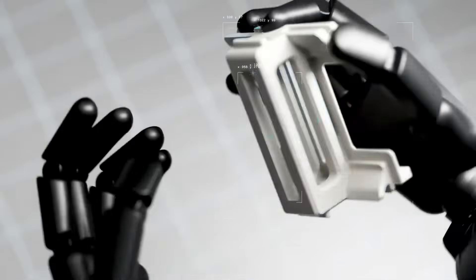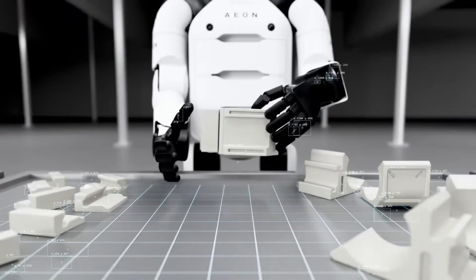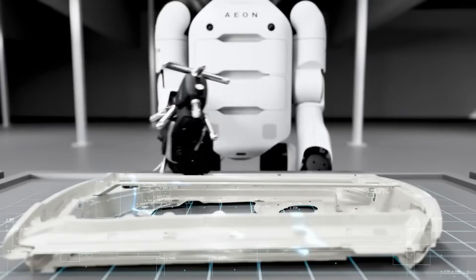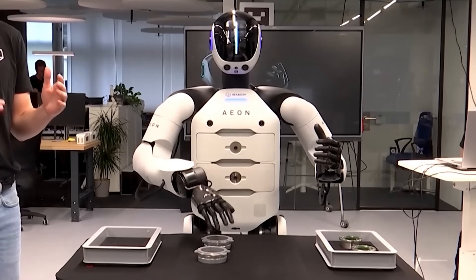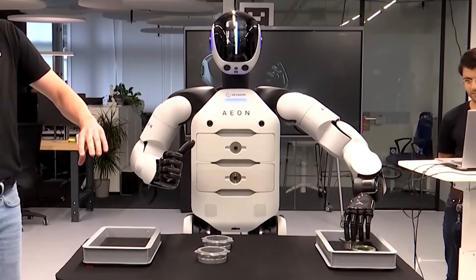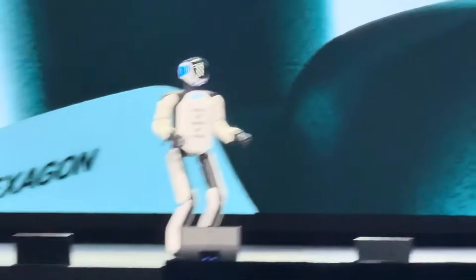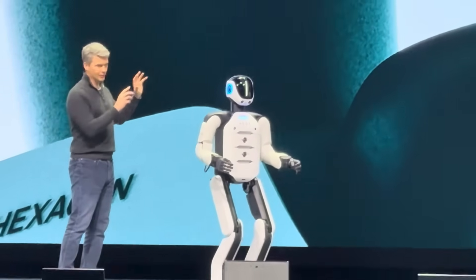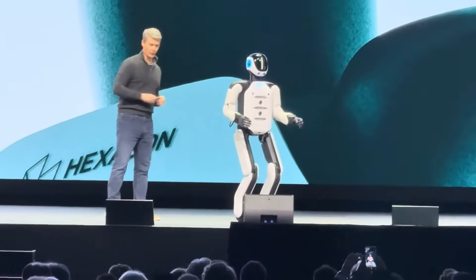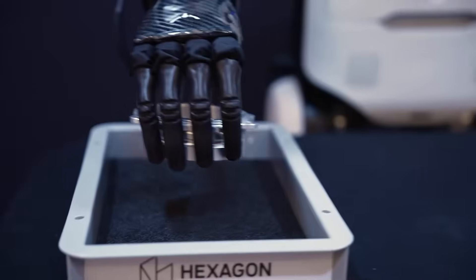Aeon's true strength is its incredible spatial awareness. It's powered by a suite of cutting-edge sensors including visual cameras, depth sensors, lidar, and tactile feedback systems. Together, they form a multimodal sensory setup that allows Aeon to understand and analyze its surroundings in real time. The robot makes quick, informed decisions, safely navigating dynamic environments without colliding with obstacles or workers — the kind of awareness usually reserved for sci-fi movies, now very much a reality.